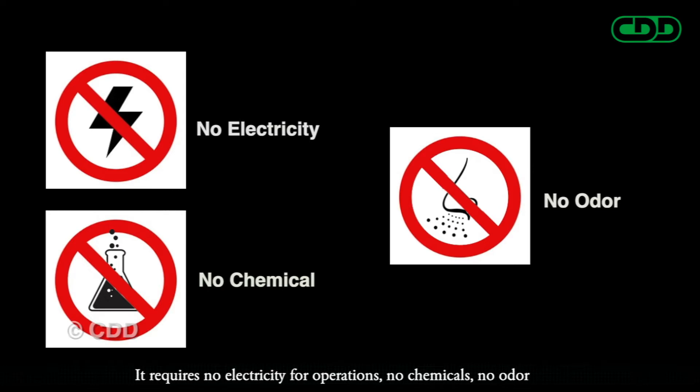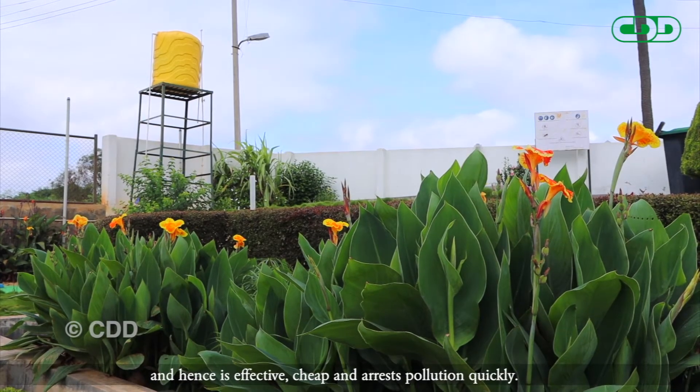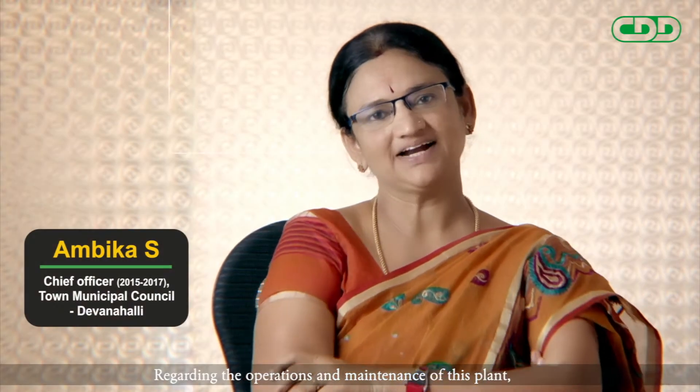It requires no electricity for operations, no chemicals, no odor, and hence is effective, cheap and arrests pollution quickly.